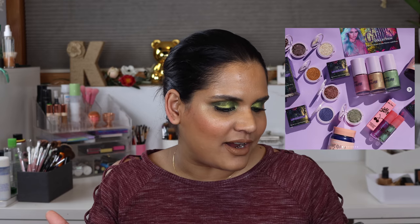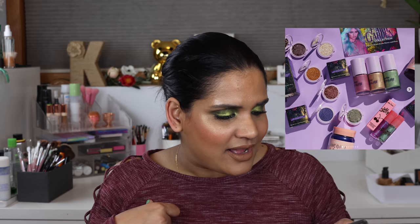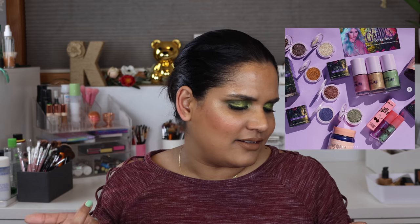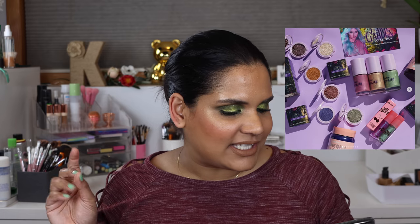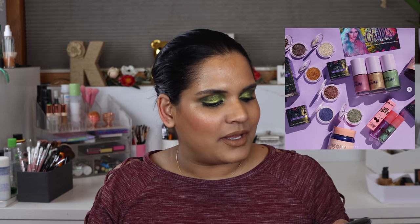Lime Crime came out with a Fairy Garden collection — a hodgepodge of things including shimmery eyeshadows, body lights which are cream body highlighters, Wet Cherry glosses, Unicorn Hair color, and a hair glitter mist. I did actually pick up one thing from Lime Crime in February and I really enjoy it, so if you want to see what that is, definitely check out my haul video.